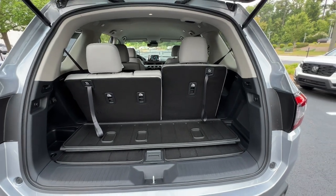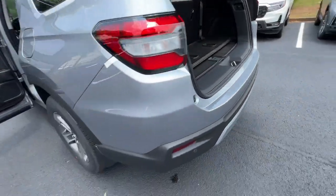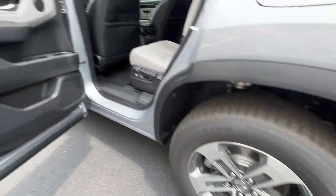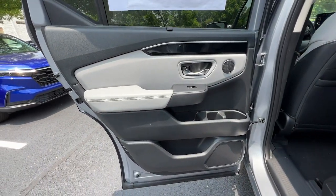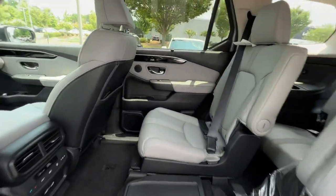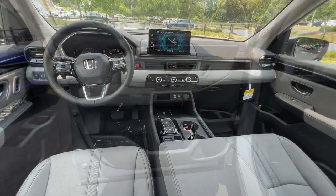These are just some of the great options this vehicle comes with: Pre-Collision System, Lane Departure Warning, All-Wheel Drive, Keyless Entry, Power Lift Gate, Lane Keeping Assist, Remote Engine Start, Adaptive Cruise Control, Keyless Start, Power Passenger Seat.